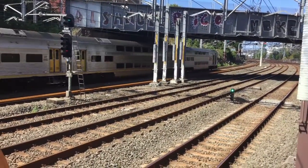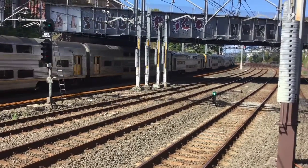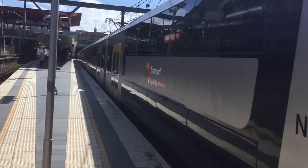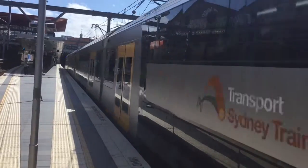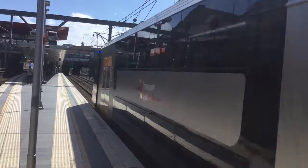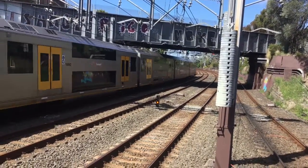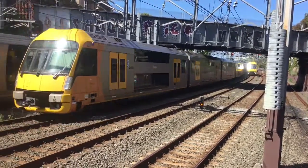And the V6. V28 is the front four cars and the rear four cars is V6. V11 departing platform number 1. And an Oscar — H36 and H55 I believe.